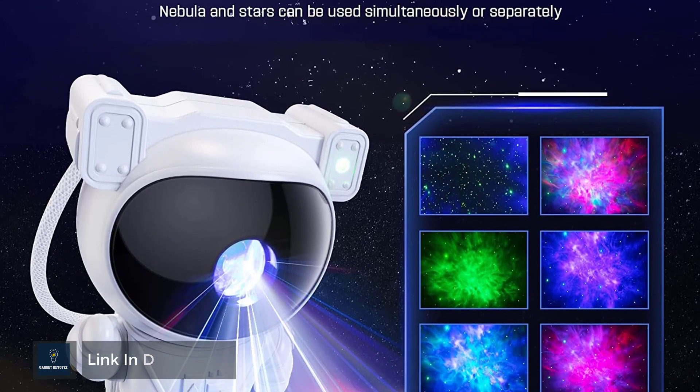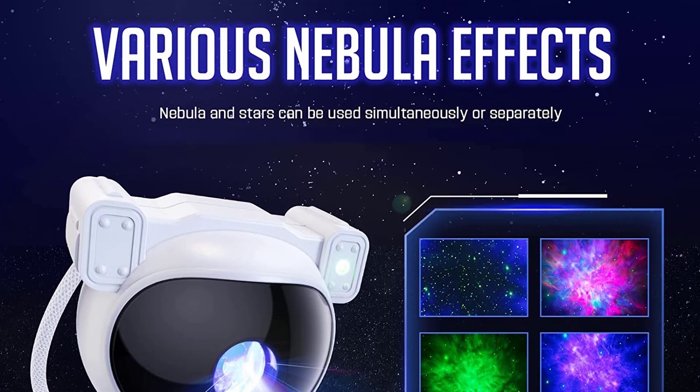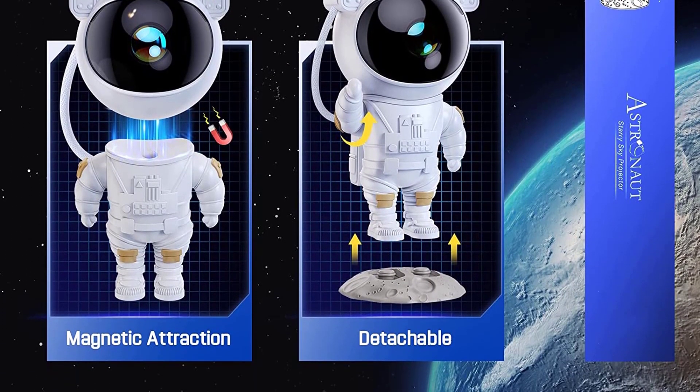Great ambient light for movie nights, date nights, or game setups. You can use the remote control to adjust the pattern, brightness, and rotation speed to customize the projection effect you like. Star or nebula patterns can be used simultaneously or separately.